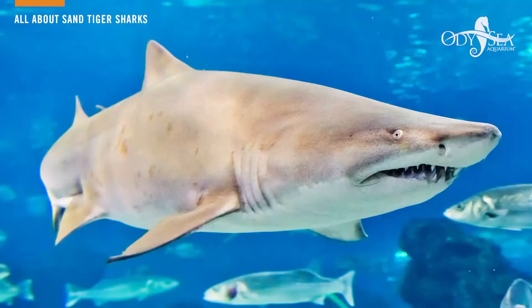My name is Johnny May and I'm a senior animal care specialist here at Odyssey Aquarium. One of the most interesting sharks we have here is our sand tiger sharks. Sand tigers can be found all the way from Maine down to Argentina, around parts of Africa, and even over in Australia and Japan.